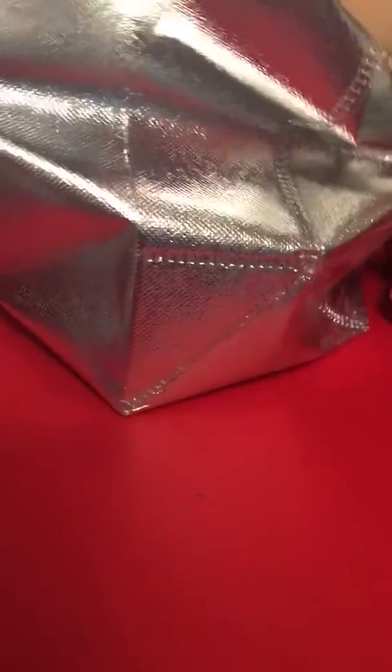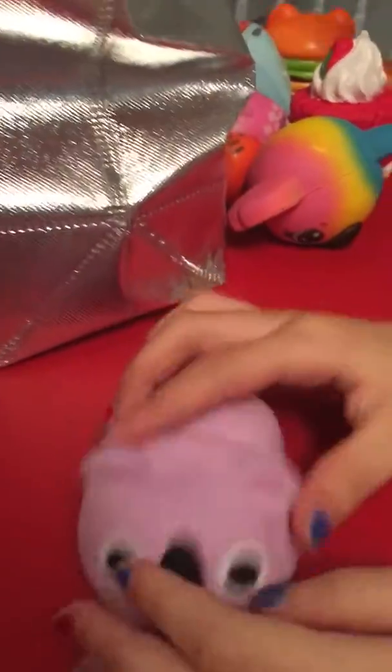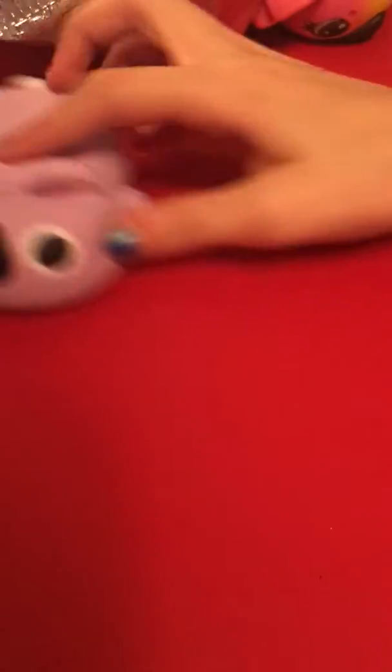Now it's my turn and I'm going to get this one. Oh, this is the softest thing I've ever felt. Oh my gosh, this is so cute. Super slow rising. Koala.